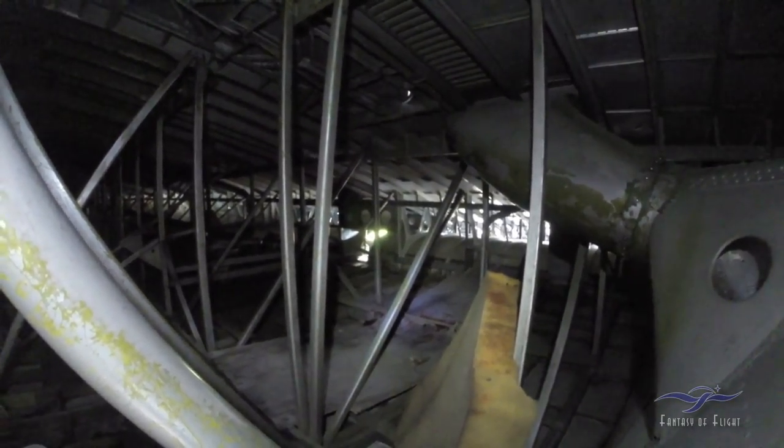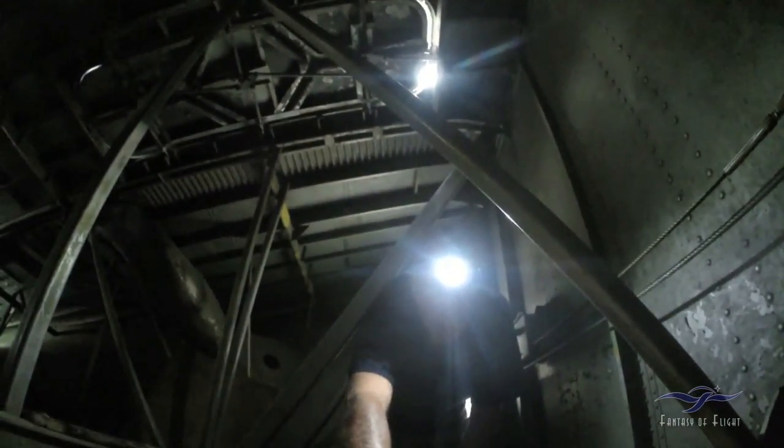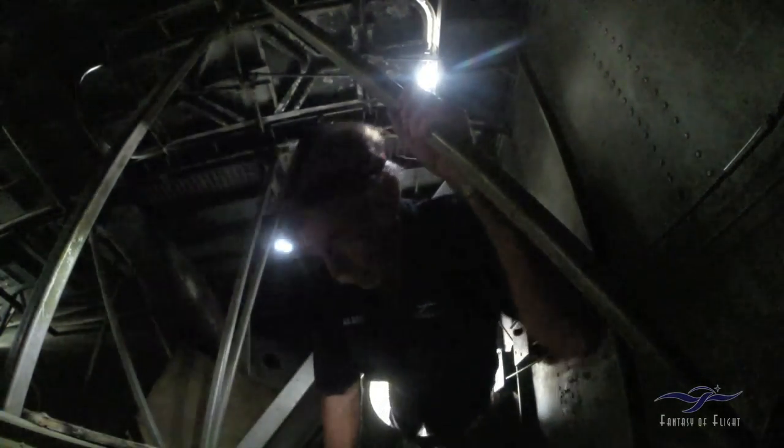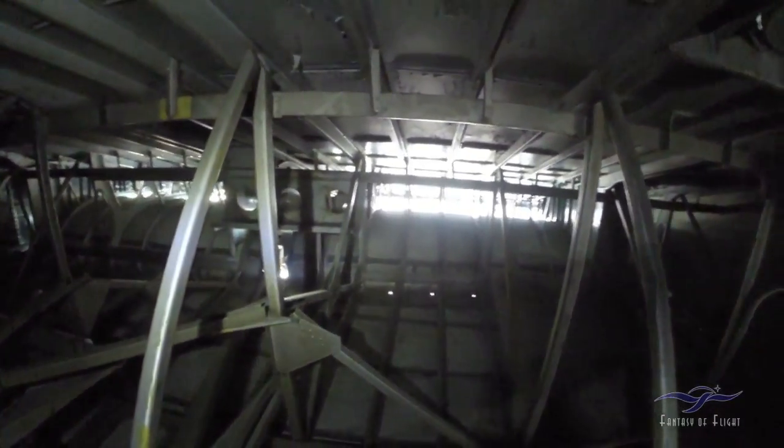Of course, you can see the flaps back there. I don't need to go too far out here. Oh my God, look at that bell crank right there — there's a big bell crank for most likely the ailerons. You can see the flap wells right there. The flaps have drooped just slightly. You can basically go pretty far out there, but I don't see any reason to go further than this.